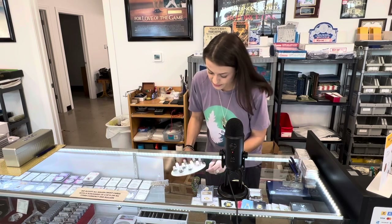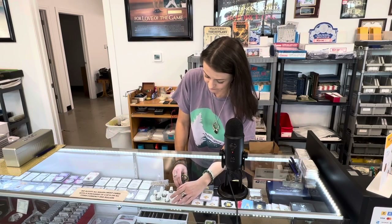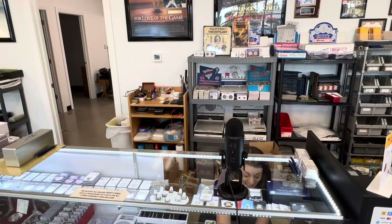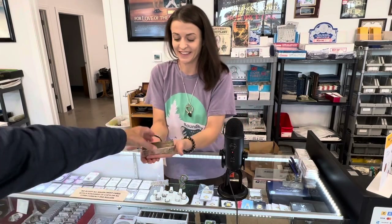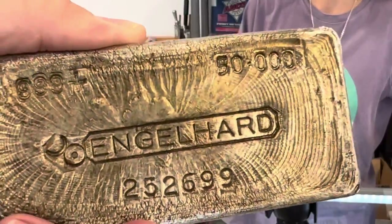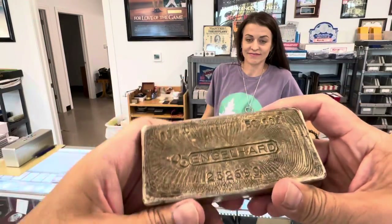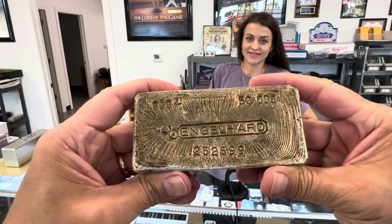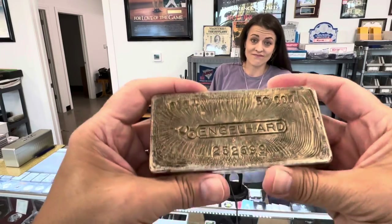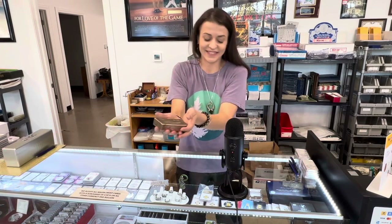Down at the very bottom of the cabinet there's a special piece Rich was explaining he just picked up yesterday. It's heavy — a 50-ounce silver bar. That is pretty darn cool — back from the 1970s, vintage and cool as heck. Unfortunately a little out of my price range at the moment, but a cool piece nonetheless. Whenever I come in I'm always looking for the vintage stuff.